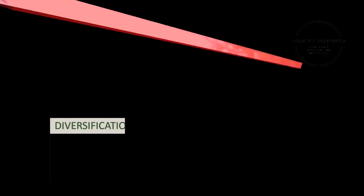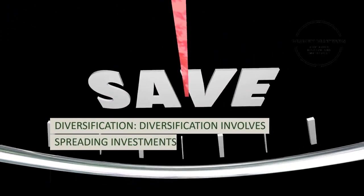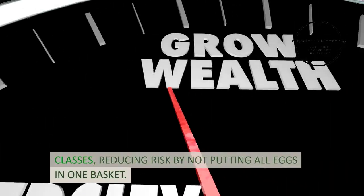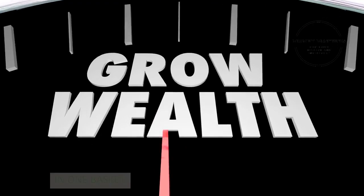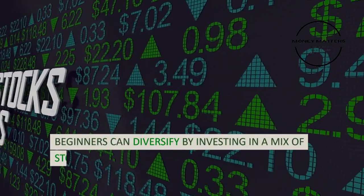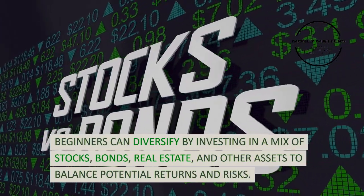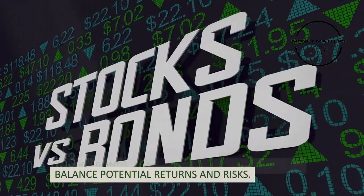Strategy 1: Diversification. Diversification involves spreading investments across different asset classes, reducing risk by not putting all eggs in one basket. Beginners can diversify by investing in a mix of stocks, bonds, real estate, and other assets to balance potential returns and risks.